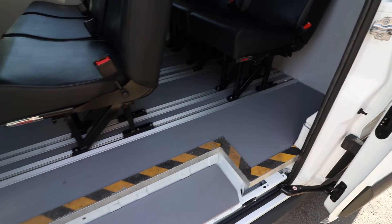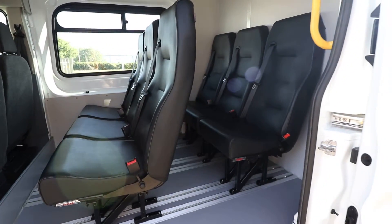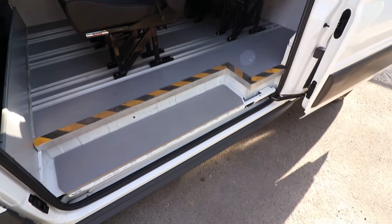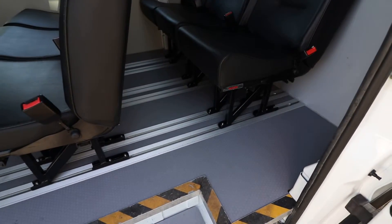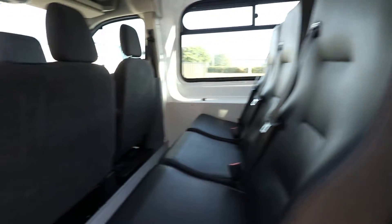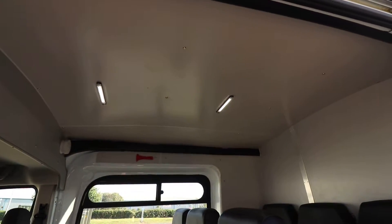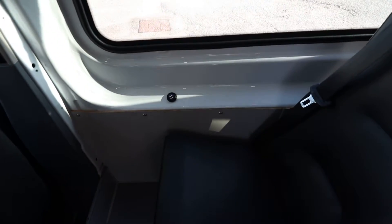You can also slide the seats along those runners once you loosen the nuts, so if you wanted just three seats but slid further back, you could do so. There's lovely grey GRP flooring — a very hard-wearing floor that coach-built vehicles like this typically have. There's a little switch down here, and if you flick that on, you've got LED lights up at the top. Jumping inside, there are also USB ports on the side for passengers.